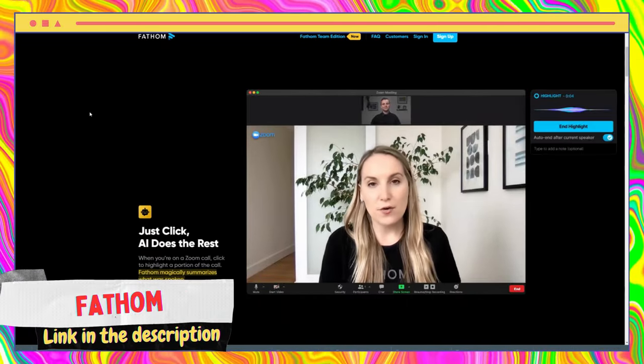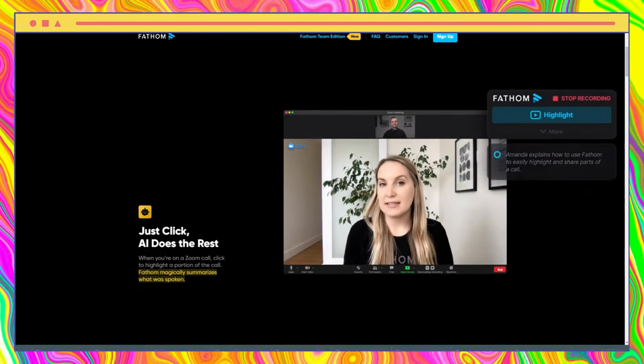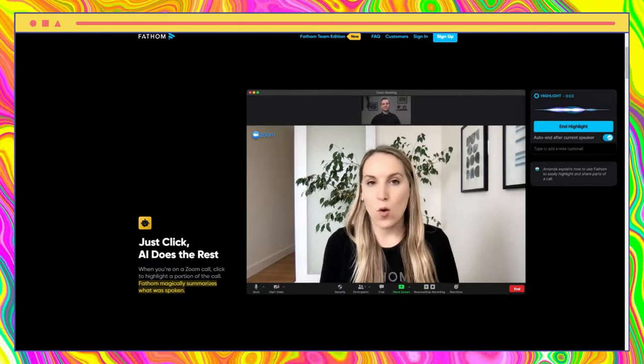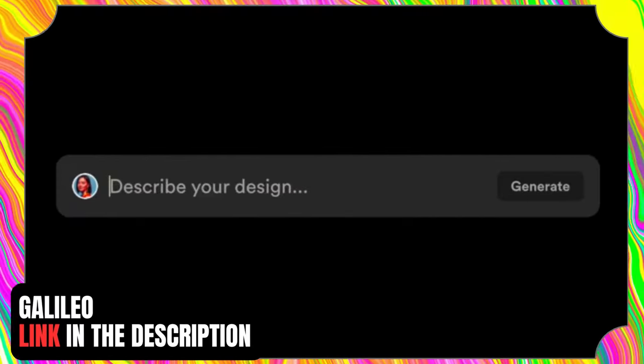Fathom is an innovative online meeting recorder that enables users to capture and communicate essential meeting moments seamlessly. With the ability to integrate with Slack and CRM, important occurrences can be immediately shared with team members.